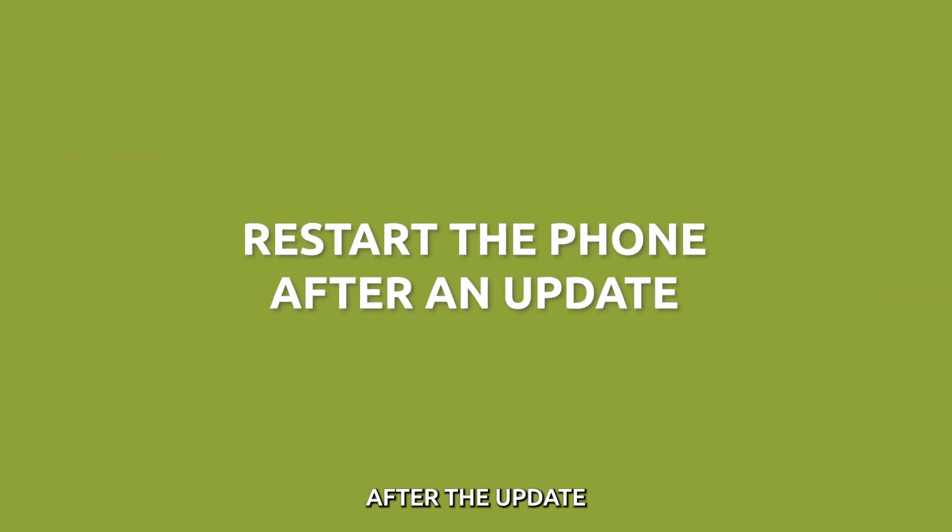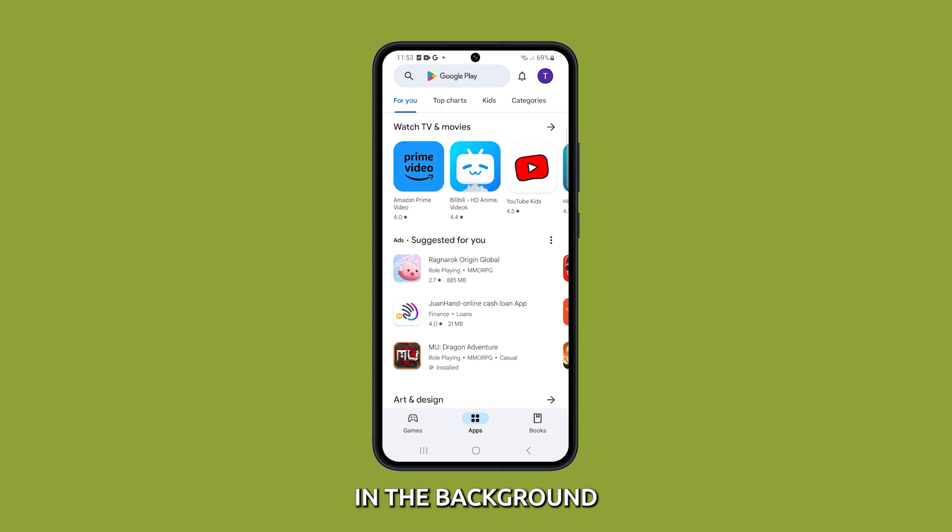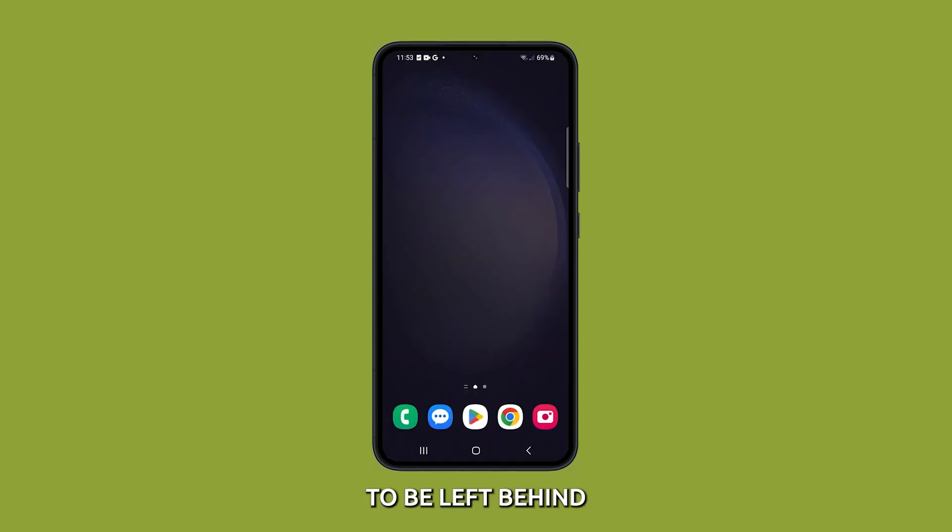Restart your phone after the update. When you update your phone, the new software is installed in the background. This can sometimes cause temporary files or data to be left behind, which can slow down your phone.